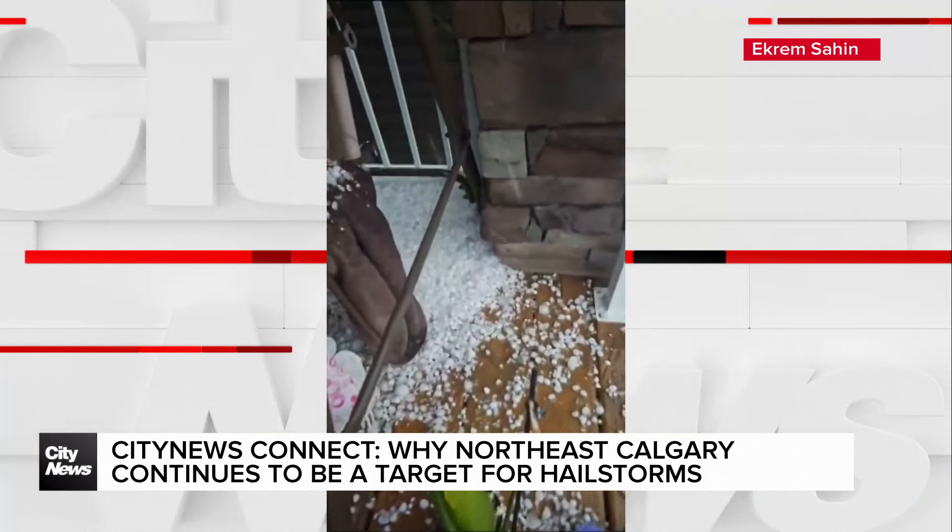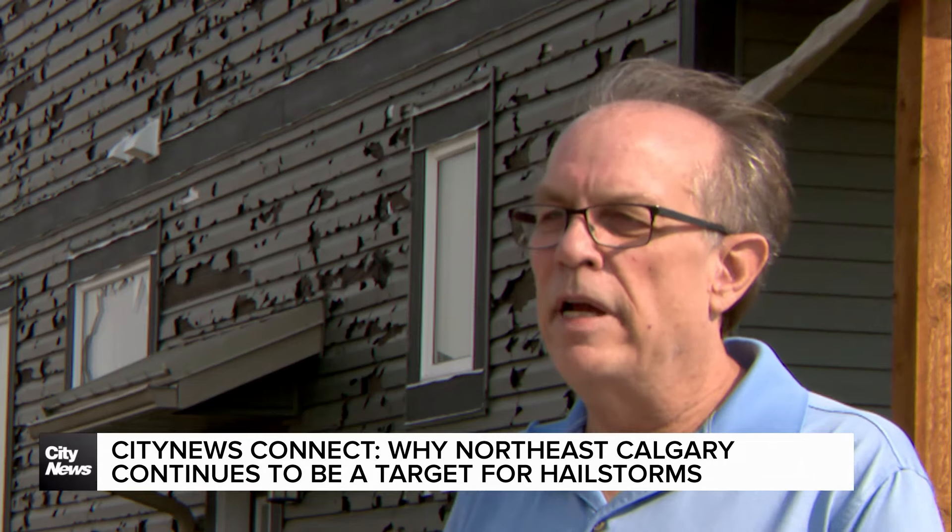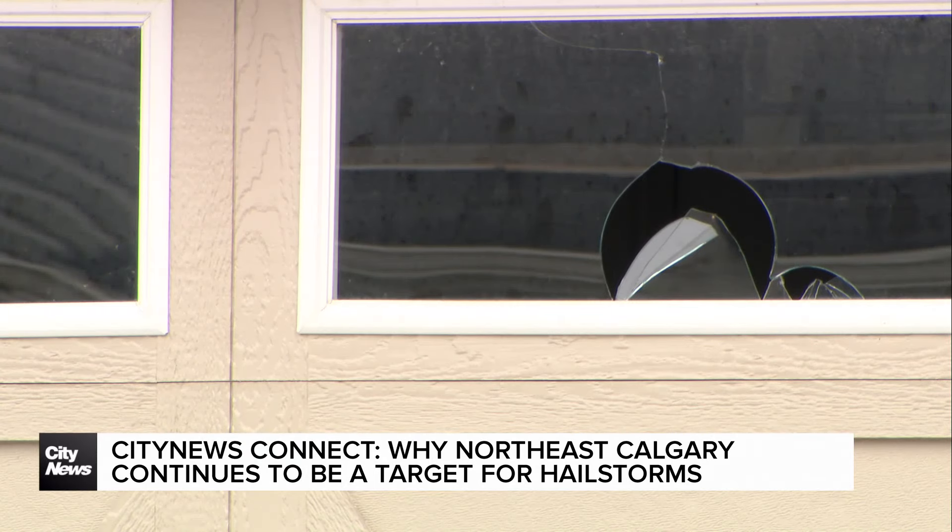Hailstorm's sporadic nature makes them hard to forecast, but Spence says technology is advancing. Radar systems have developed tremendously to the point where now they can detect hailstones as opposed to just blobs on radar. We now know what a hailstone looks like on radar. But is that technology enough to avoid future hailstorm catastrophes?